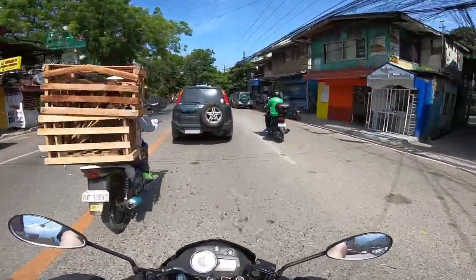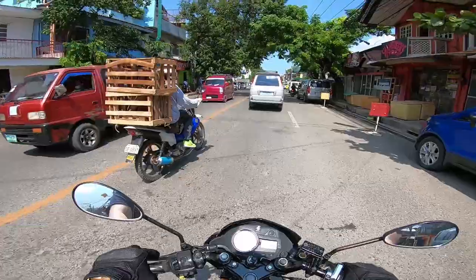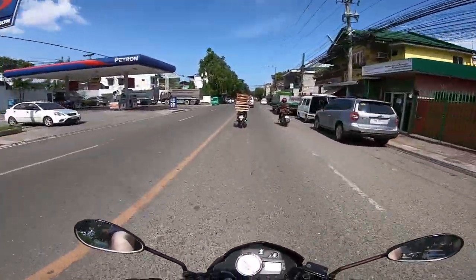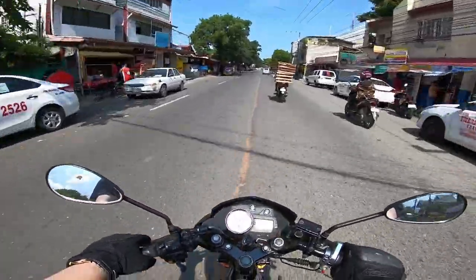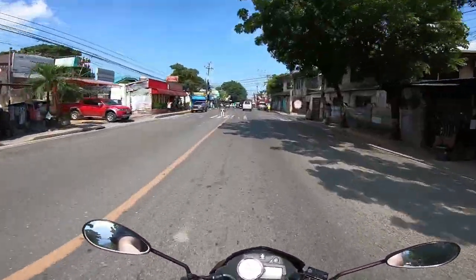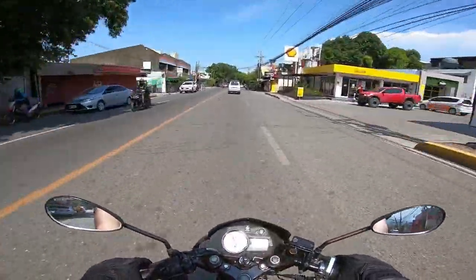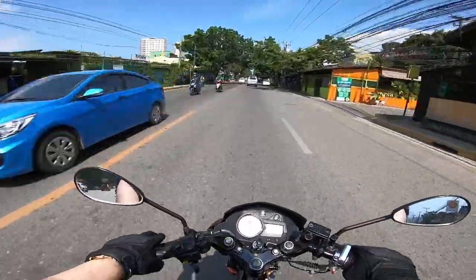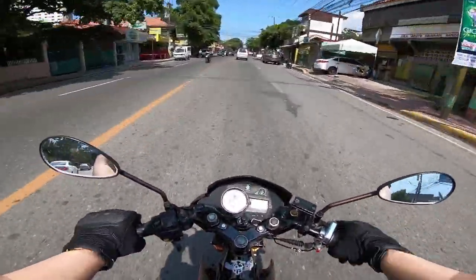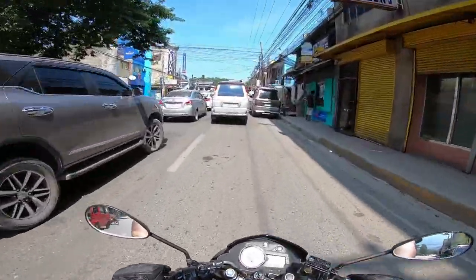As you can see, sobrang init ngayon — I'm not wearing a jacket, just a t-shirt and shorts to get a tan, dagdagan yung tan natin. It's like 2pm in the afternoon kaya sobrang tirik yung araw, sobrang init.